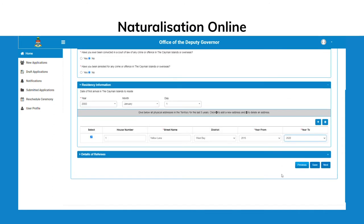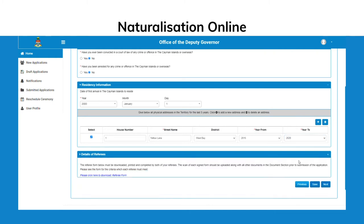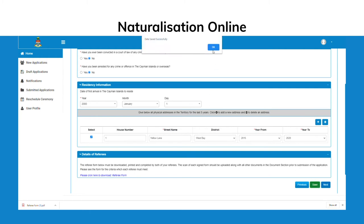In the next section, you will answer questions related to your character and residency in the Cayman Islands. Applicants will be asked to disclose details of arrests or convictions.